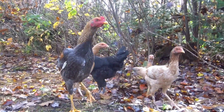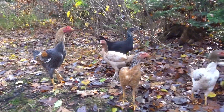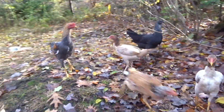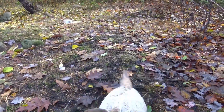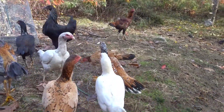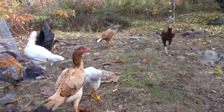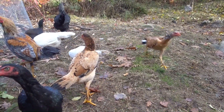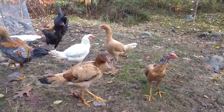Let me know in the comments section how the season turned out for you guys, and I'll try not to take four months to post my next video. There's one of those black Aseels right there. Alright guys, have an awesome day!